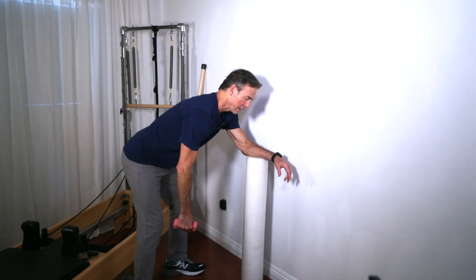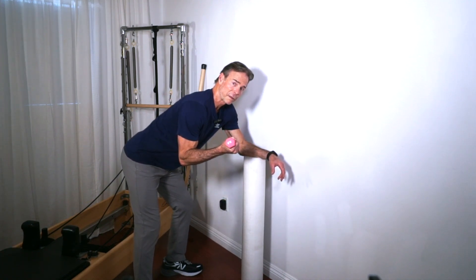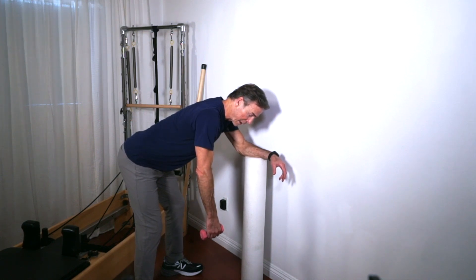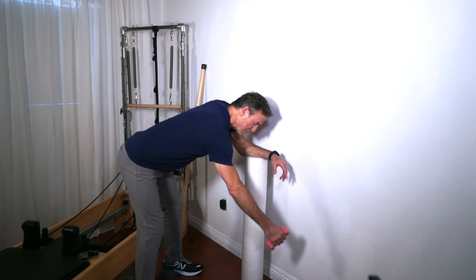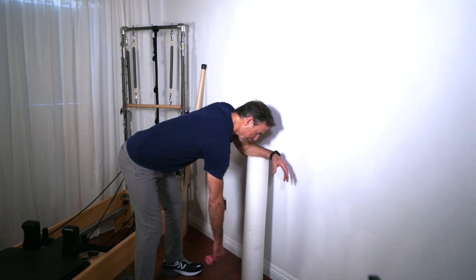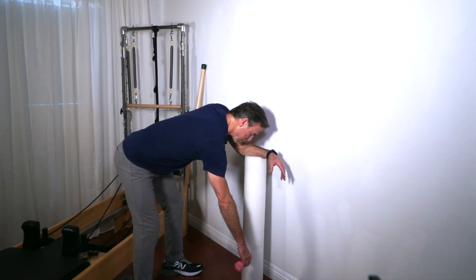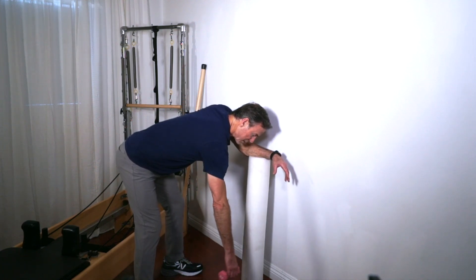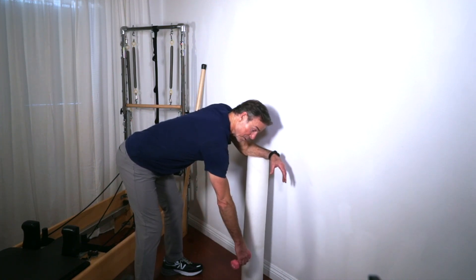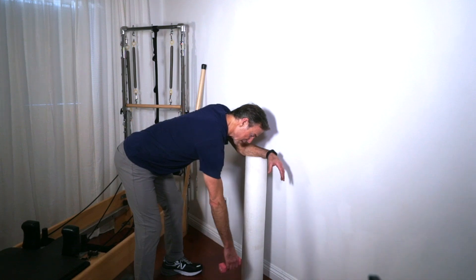This exercise is called a pendulum. Lean on a chair and hold about two pounds — you can increase to three or five, or if it's really tender just use your arm with a free hang. You're not going to move it with your arm; move it with your body, letting the shoulder go on its own, releasing the muscles and rotator cuff. Do about 10 circles one way then 10 circles the other. Let it dead hang for maximum benefit. You can add a heavier dumbbell as you progress.